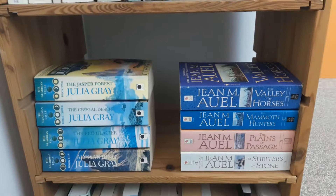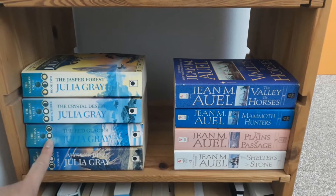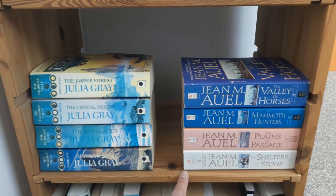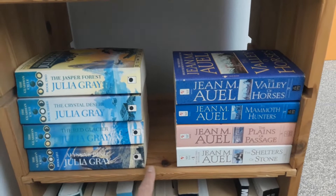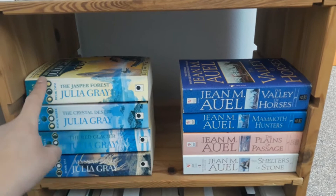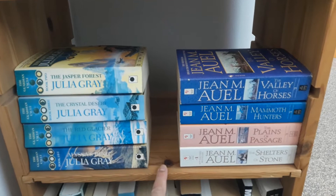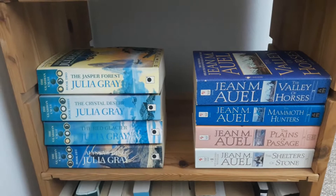Going down I have my series shelf. Here I have The Guardian Cycle by Julia Gray: The Jasper Forest, The Crystal Desert, The Red Glacier, and Elisa's Ring. And over here I have the Earth Children series: The Valley of the Horses, The Mammoth Hunters, The Plains of Passage, and The Shelter of Stone. There are two books missing from this pile — the first one is on my TBR up above, the first one I've already read, and this is the place for A Dance with Dragons but I'm currently reading that one.